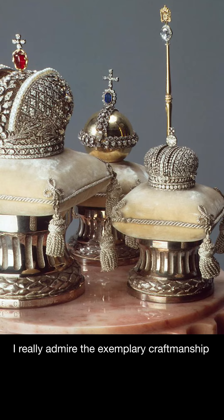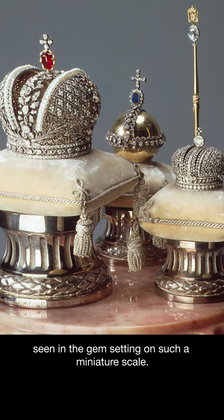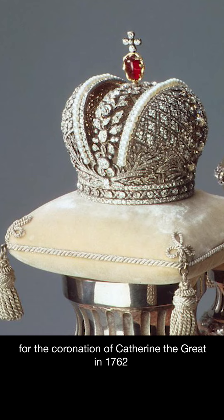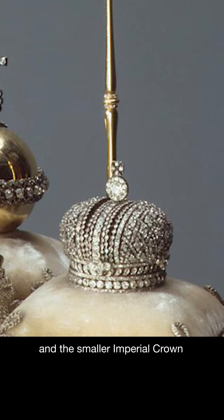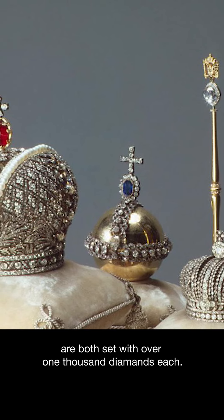I really admire the exemplary craftsmanship seen in the gem setting on such a miniature scale. The two crowns — the great imperial crown, which copies the original made for the coronation of Catherine the Great in 1762, and the smaller imperial crown — are both set with over 1,000 diamonds each.